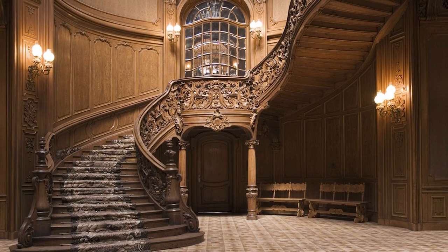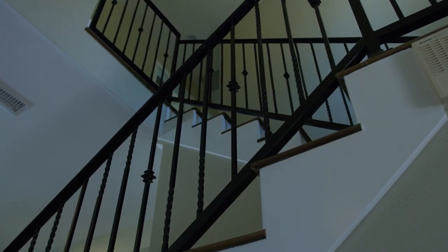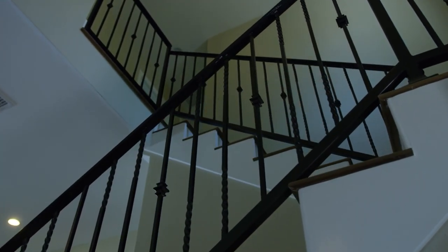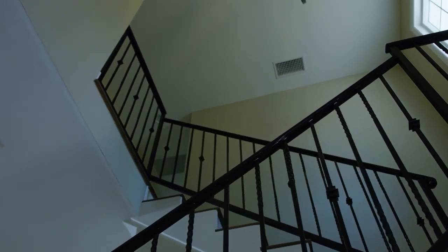They provided a majestic transition between levels, connecting various parts of the house. Over time, functionality took the place of aesthetics, and modern homeowners now favor more streamlined and space-saving staircase designs.